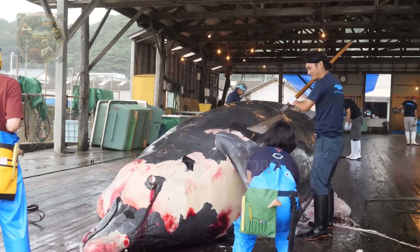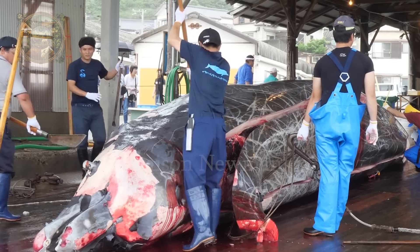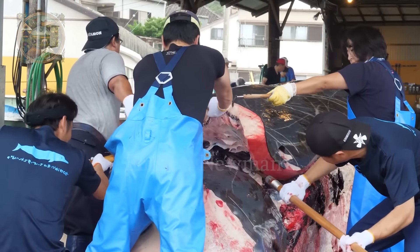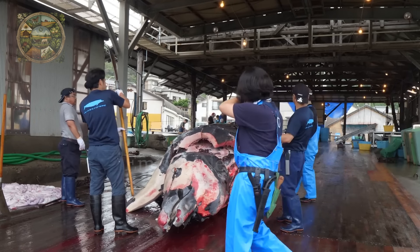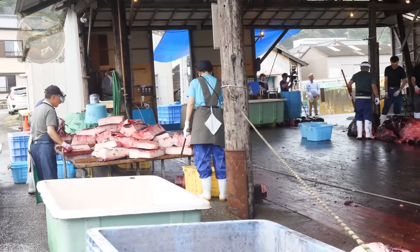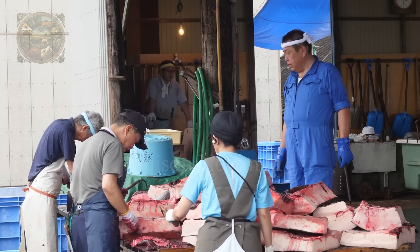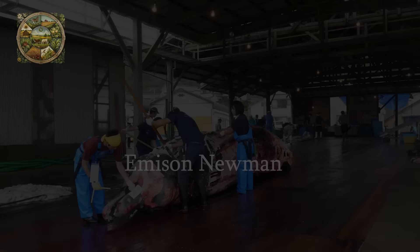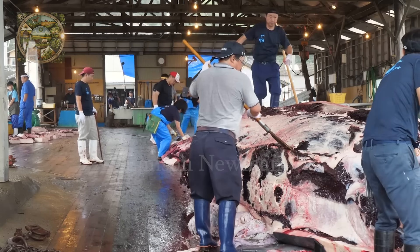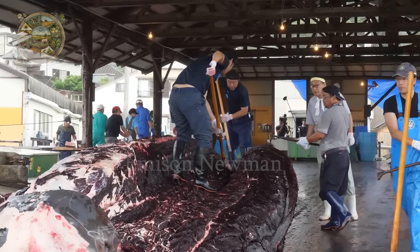After the whale is safely brought aboard, the sailors begin the process of processing the catch. Each step requires certainty and precision, from preparing tools to sorting and butchering each part one by one. The first step in butchering the whale is removing the thick layer of skin and blubber — both are valuable fatty and omega-rich parts that can be used for sashimi dishes, or rendered over a golden fire to enhance their distinctive flavour. The next cut is usually the bone and muscle of the back or fluke region, which can be easily accessed and processed immediately.